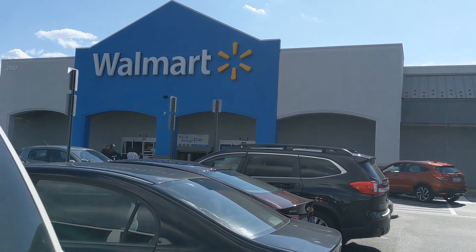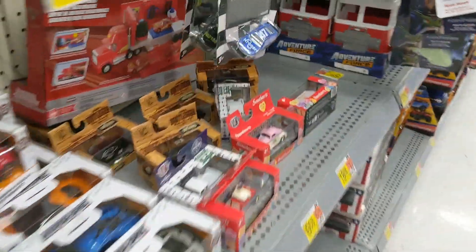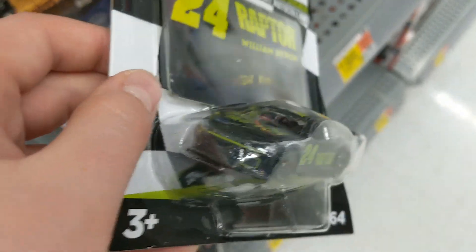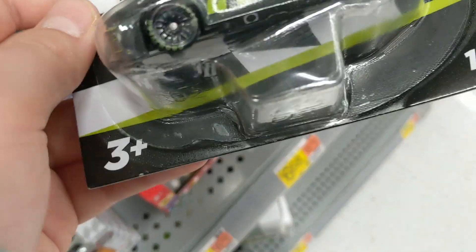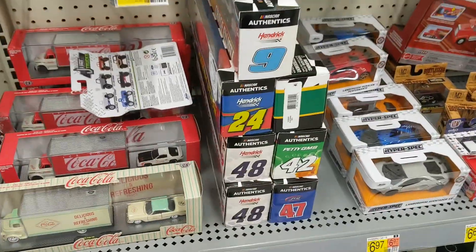Final Walmart of the day — let's go. Unfortunately, this Walmart was a bust. They have a couple of cars here: the Ricky Stenhouse Test Car — congrats to him on winning the Daytona 500 — and the William Byron Raptor, which I already have. Walmart did not win that one of the diecast wars.